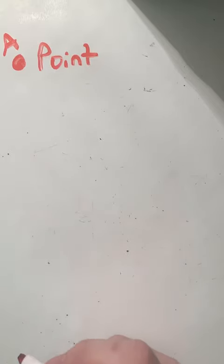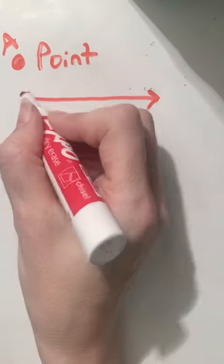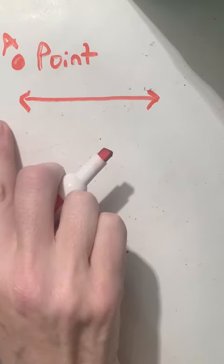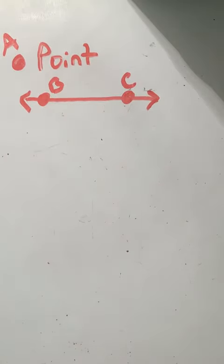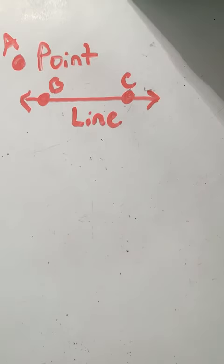The next thing I want to show you is a line. A line goes in both directions continuously. On this line I may have point B and point C, just showing you that there are points that can occur along a line — and that will make more sense as we get deeper into the lesson.